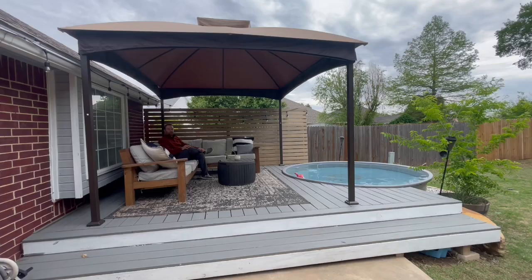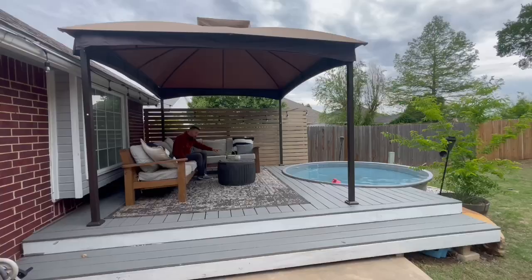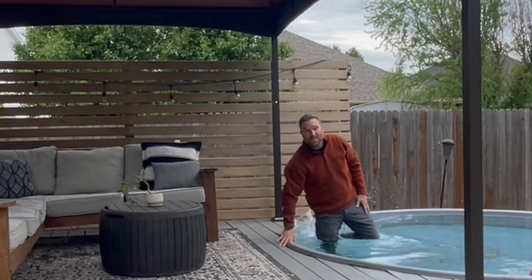Number one is this whole combination right here with the gazebo and the deck overlooking the shallow pool, which is shallow enough to just sit in but deep enough to play in.